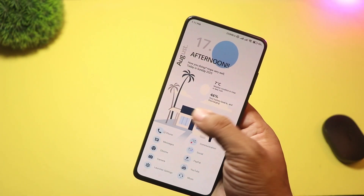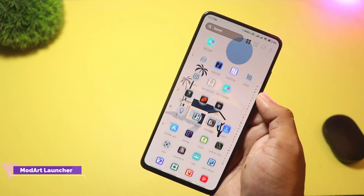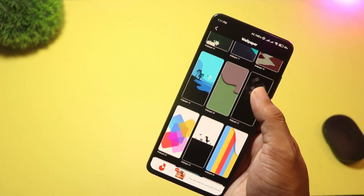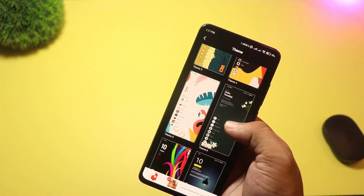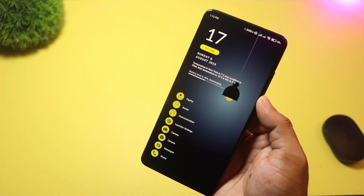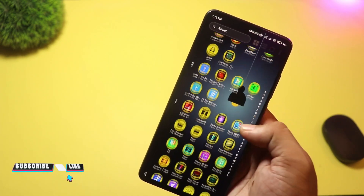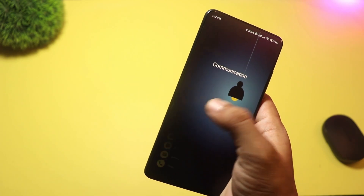At number four we have ModArt Launcher. This one targets aesthetics — it ships with many vector wallpapers and multiple theme packs. The Play Store highlights over a hundred vector wallpapers and many themes. If you want an artsy, nature, or flower-style home screen, ModArt delivers ready-made looks. Outstanding visual choices out of the box. Not packed with deep productivity features, this is primarily a theming launcher — great for creators, photographers, or anyone who wants a visually striking phone.